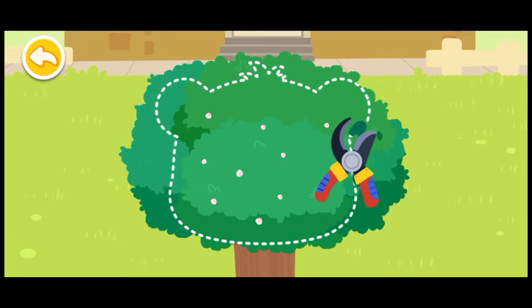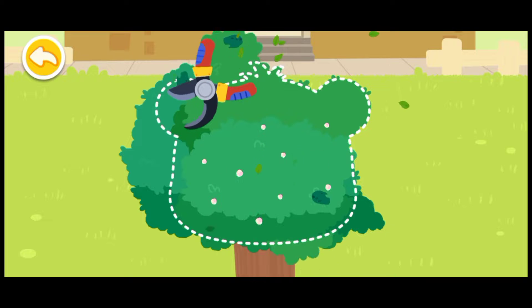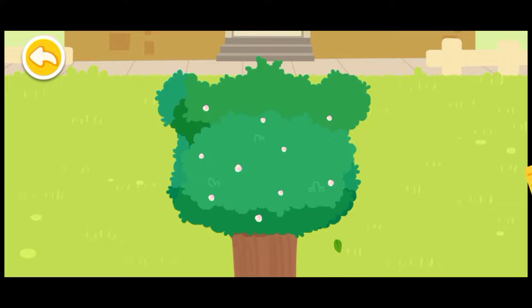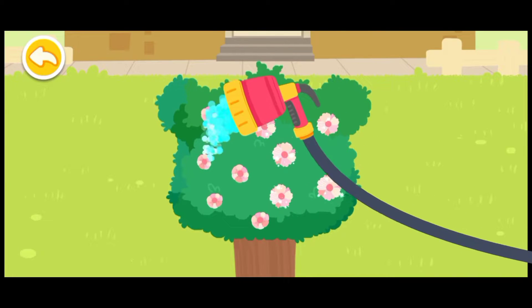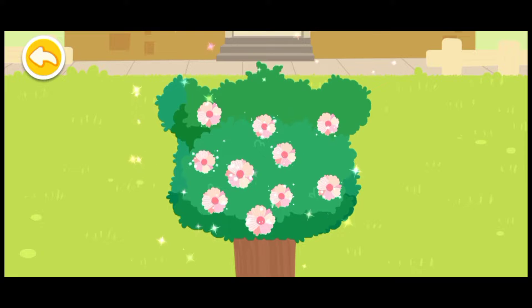I'm Whiskey. Please trim the big tree into a nice shape. Be sure to water the big tree. Wow, it blossoms!